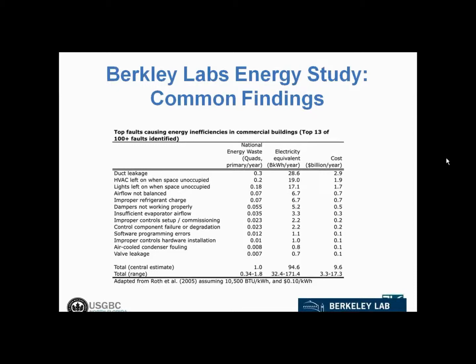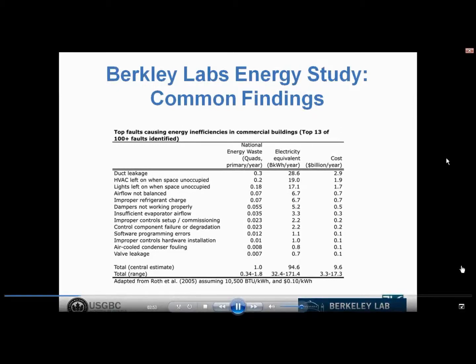Some of the findings that were common to a lot of the buildings in the Lawrence Berkeley Labs study included very simple things that should just be checked or just be common sense on a regular basis — things like duct leakage, basically holes in the ductwork that air conditioning and heating is literally leaking out of. And then simple things like air conditioning and heating being left on when spaces aren't in use, and the same with lighting. And then you get into some other operational and equipment things, such as improper balancing of the system, where the system may fight itself with heating and cooling happening at the same time. But very common findings in these buildings are things that are very simple to address and fix.